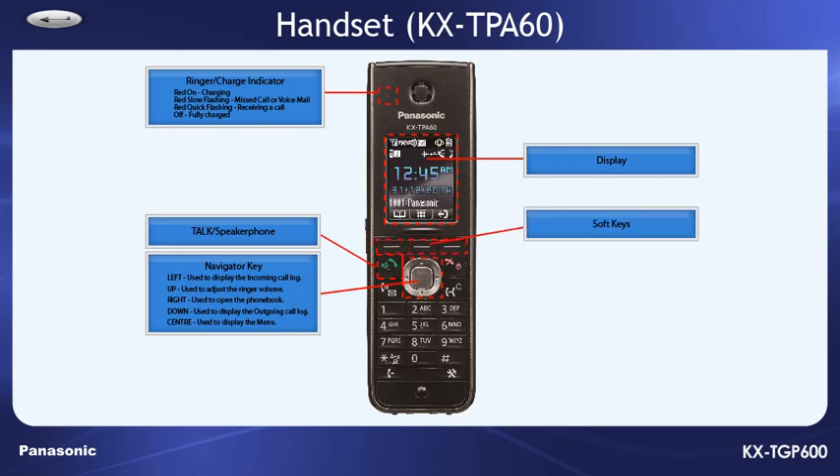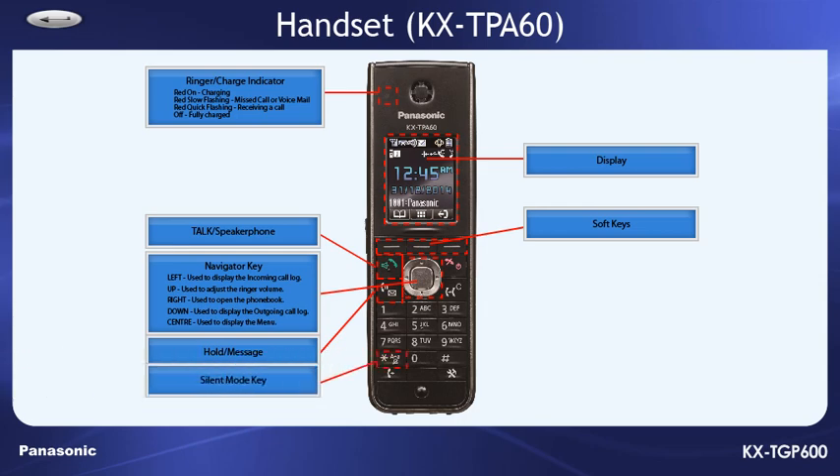There are three soft keys, used to select the item displayed on the bottom line of the display. When talking, pressing the hold key will place a call on hold. In standby mode, pressing this key will play your voice messages. The asterisk key is used to put the handset in silent mode — simply press and hold it for more than two seconds in standby mode to toggle silent mode on and off.